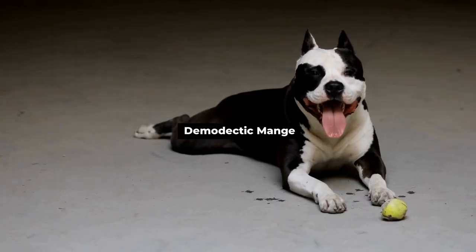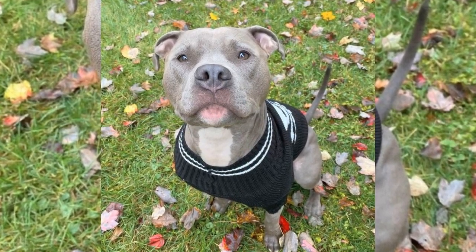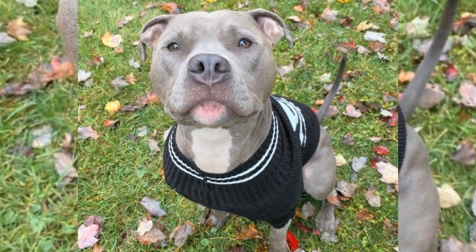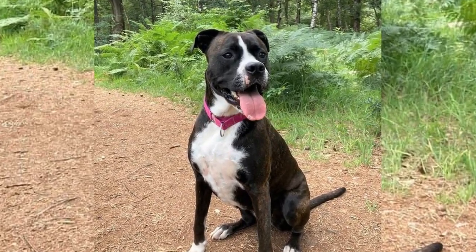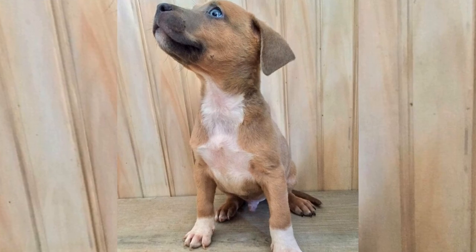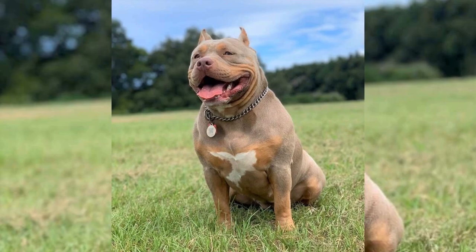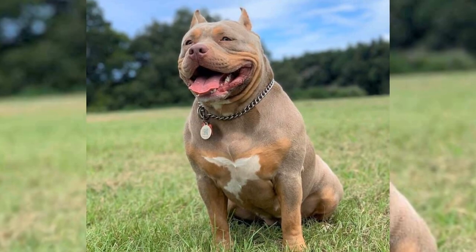Demodectic Mange. Demodectic Mange is a skin condition caused by tiny mites that can lead to hair loss, redness, and itching in pitbulls. Thankfully, there are ways to prevent this annoying problem. Keep your pitbull's immune system strong with a nutritious diet and regular exercise. It's also important to maintain a clean environment to reduce the risk of mite infestations. If you notice any signs of demodectic mange, consult your vet for proper diagnosis and treatment.